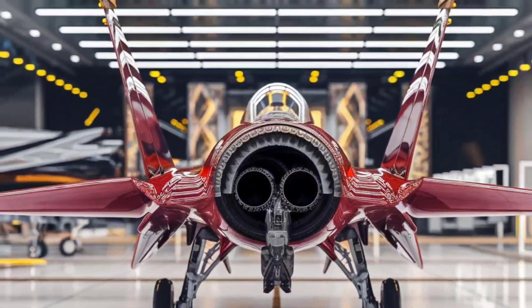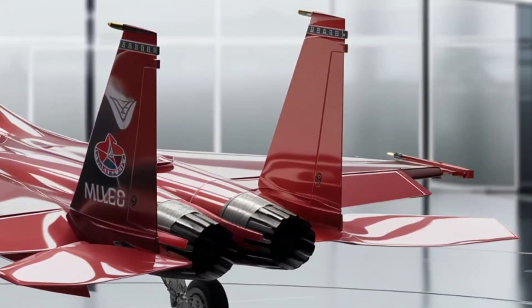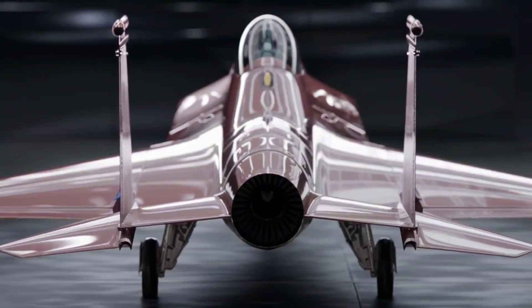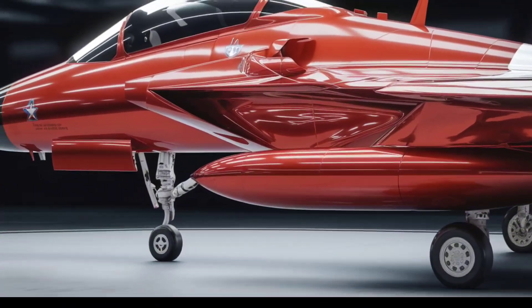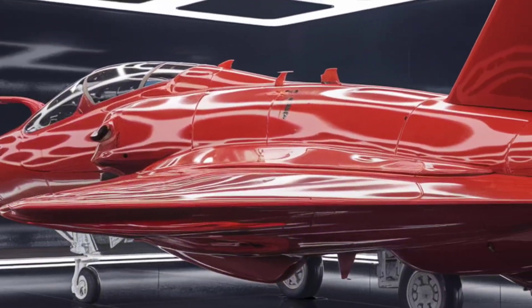Let's talk power. This beast is driven by two Pratt and Whitney F-110GE-129 engines, each pumping out 29,000 pounds of thrust. That means a top speed of Mach 2.5 — that's over 1,900 miles per hour. To put that in perspective, this jet can cross an entire country before you even finish this video.